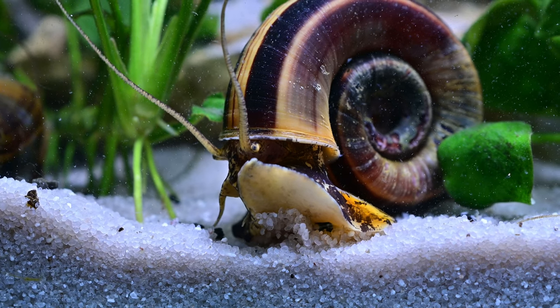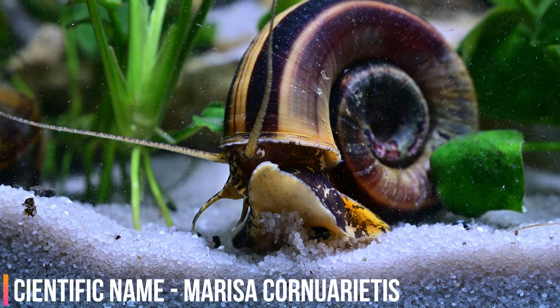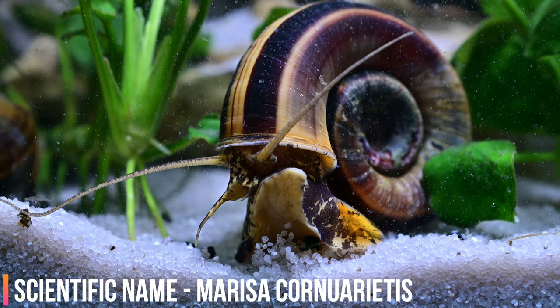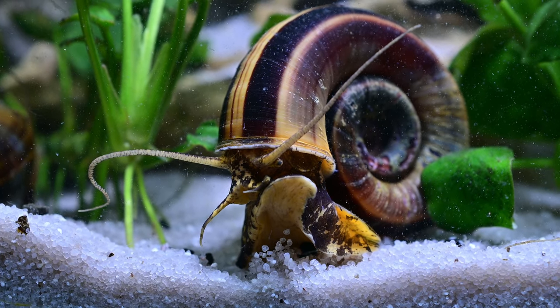The giant Colombian ramshorn snail is an attractive large snail and is a popular addition to freshwater aquariums in which plants are not considered a prized centrepiece, as these snails are in fact prolific plant eaters.